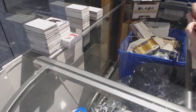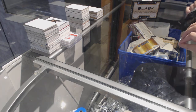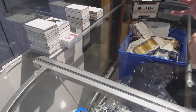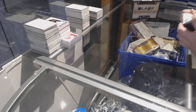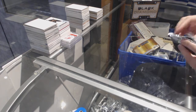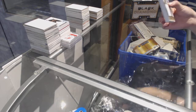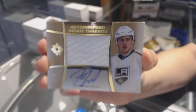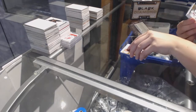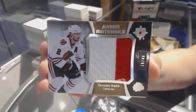This pack does not want to open. There must be something good in here. We've got an autographed debut Threads jersey numbered to 99, Jordan. We've got a Jumbo Materials jersey numbered to 40, Duncan Keith.